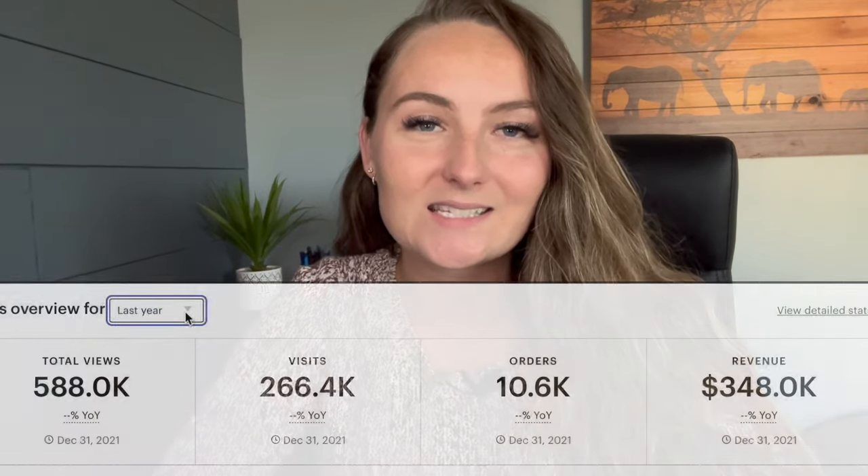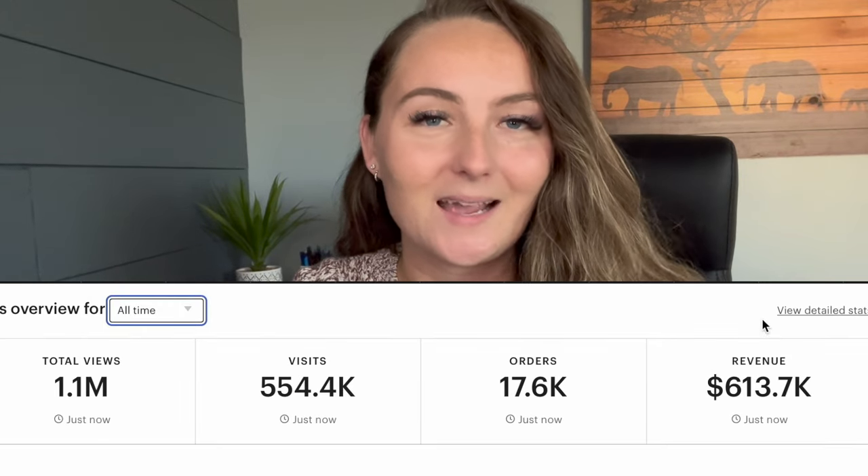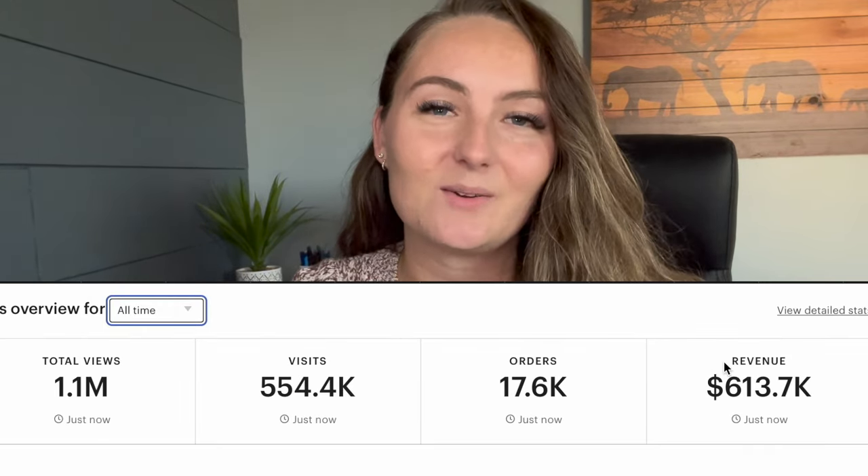If you're new here, my name is Cassie Johnson and I'm a full-time Etsy seller and now Etsy YouTuber. I started my Etsy shop just under two and a half years ago and I've sold over $600,000 worth of print-on-demand products in my Etsy store to date. So let's jump in and I'll show you exactly how I got started.